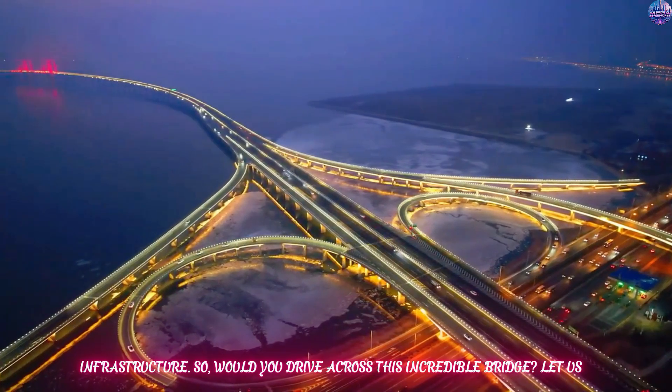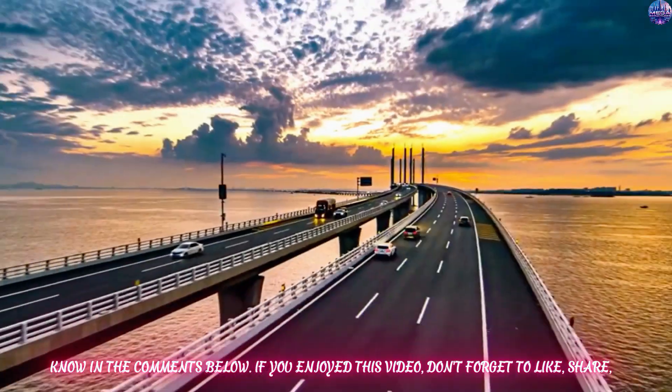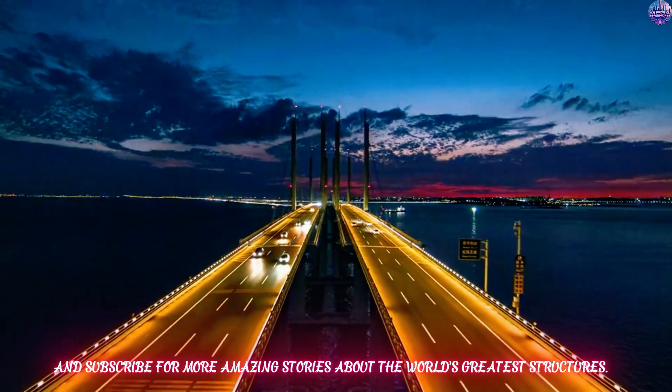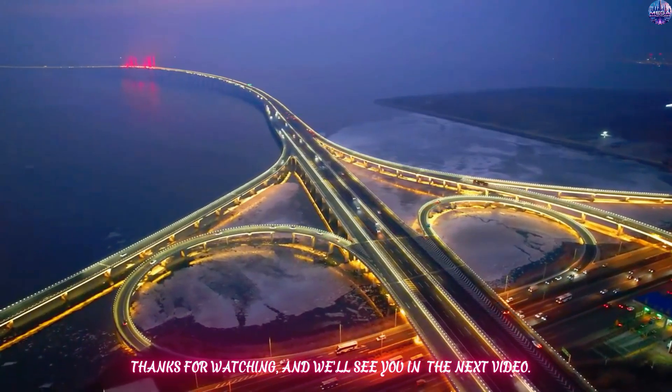So, would you drive across this incredible bridge? Let us know in the comments below. If you enjoyed this video, don't forget to like, share, and subscribe for more amazing stories about the world's greatest structures. Thanks for watching, and we'll see you in the next video.